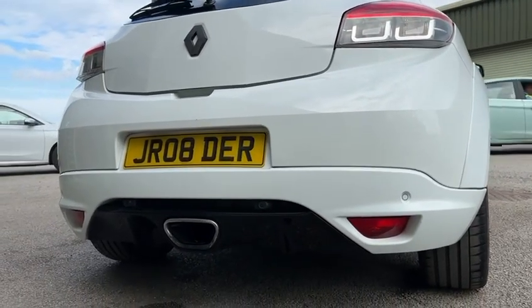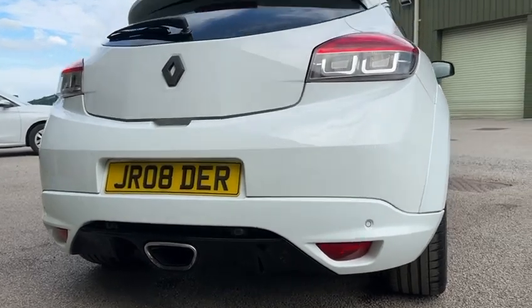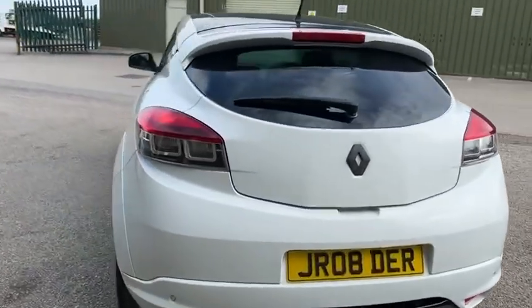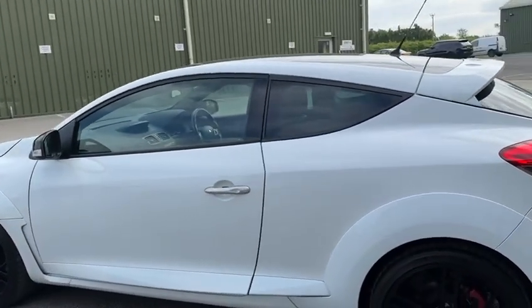The car's also running a Scorpion exhaust system so it does sound a bit fruitier than standard, which I'll do a few blips for you in a second. Overall it's all in lovely condition for its age and mileage.